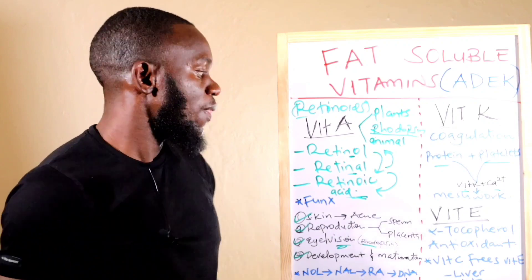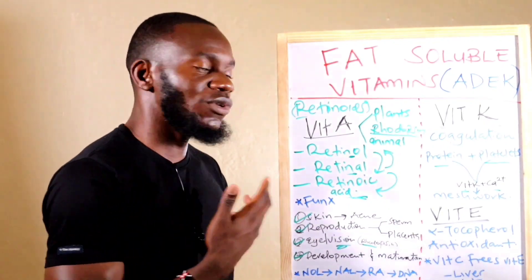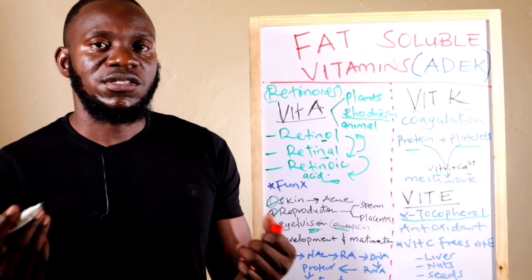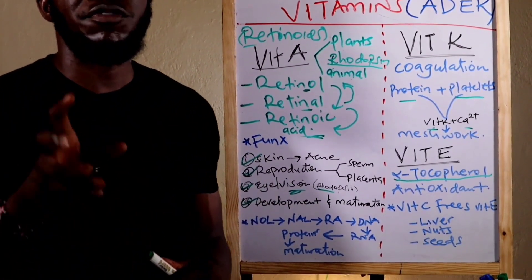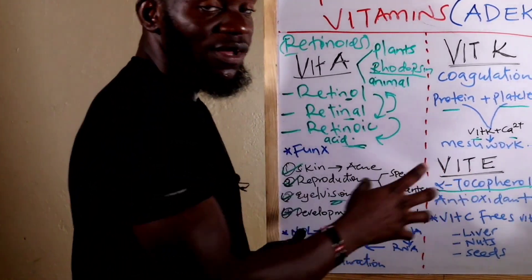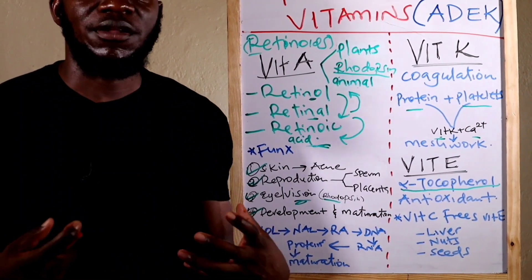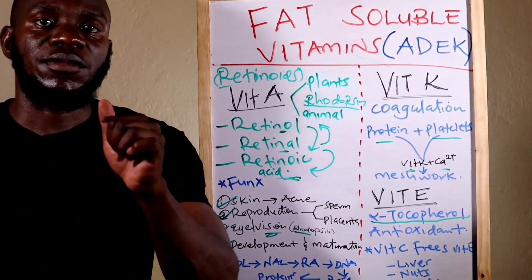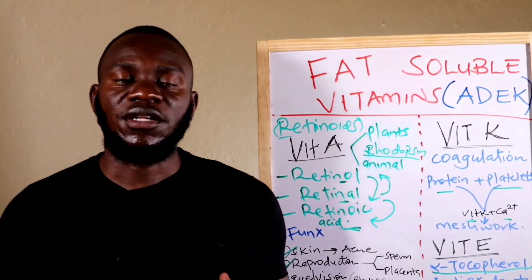Vitamin E is essentially an antioxidant, specifically called alpha-tocopherol. Since it's an antioxidant, you cannot get maximum effect from Vitamin E without Vitamin C. Vitamin E in the body does not exist as a free element — it binds to other components. Vitamin C breaks that bond to release free Vitamin E, which can then bind to free radicals and detoxify the body. Vitamin E is important in cancer prevention, liver damage prevention, and cleansing the body.